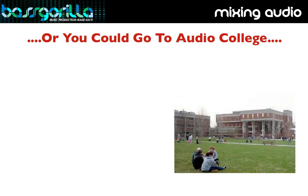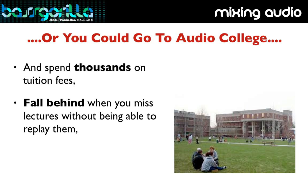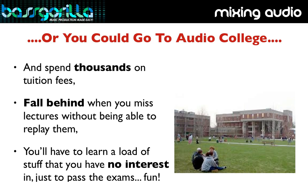The only other option is to go to audio college, and that's going to land you in debt by thousands in tuition fees. Plus you'll have exams to deal with, you'll fall behind when you miss lectures, you'll only get one chance to hear what your teachers are telling you, and you'll have to learn a load of stuff that you have no interest in just to pass the exams. Sounds like fun, right?